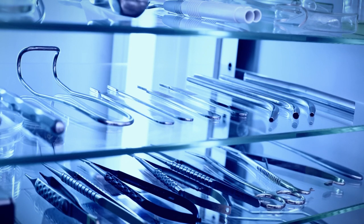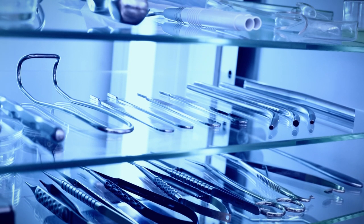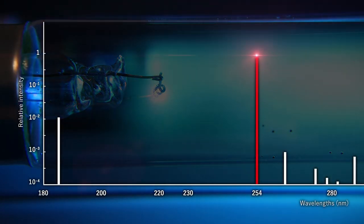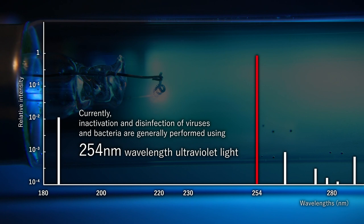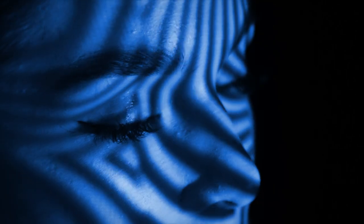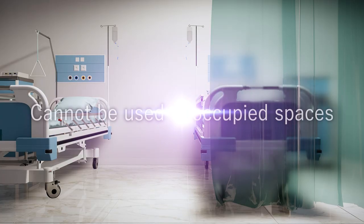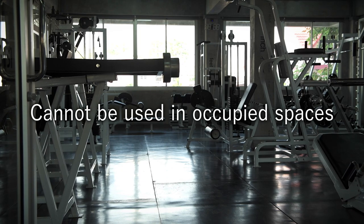Ultraviolet light for virus inactivation generally employs a wavelength of 254 nanometers. However, this can cause cancer or keratitis and cannot be used in occupied spaces.